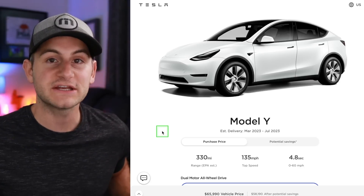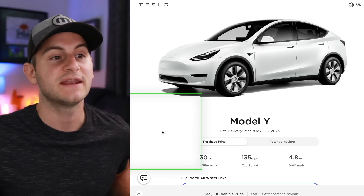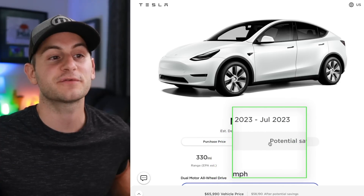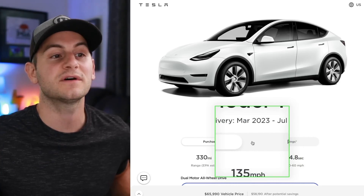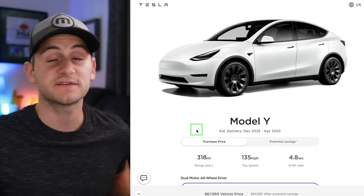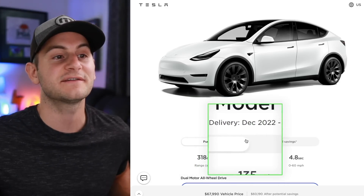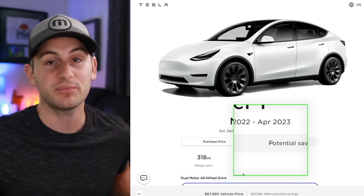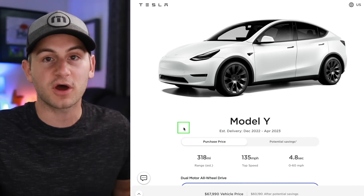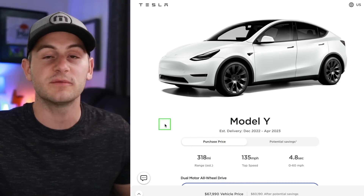Wait times for the Model Y Long Range have shortened just a bit. With the standard Gemini wheels, estimated delivery is now March through July — previously April through July. Changing to the 20-inch induction wheels, estimated delivery is now December through April — previously January through April. So both models are now potentially available one month sooner.